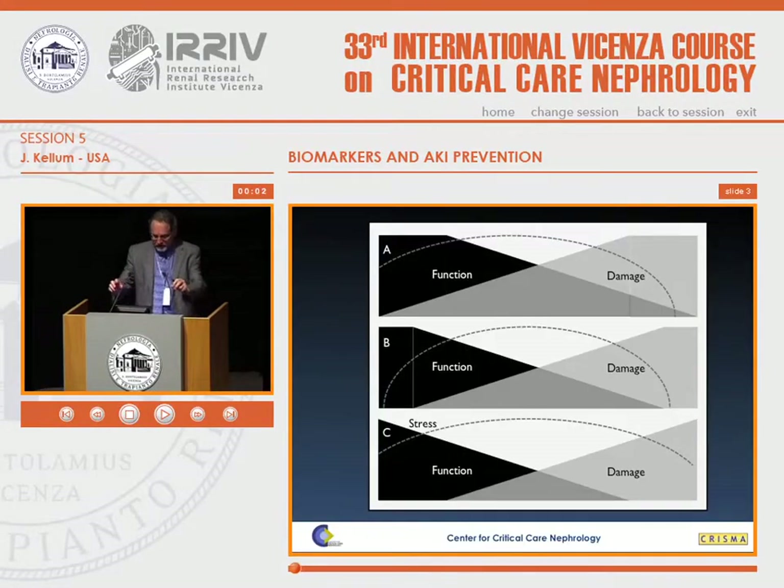I'm going to move through the first part of this rather quickly. There's another kind of functional reserve that is recruited. You can think about this as a static functional reserve — not amino acid infusion, as Rinaldo was talking about, and an increase in measured GFR. This is maintaining GFR while you're losing nephrons.